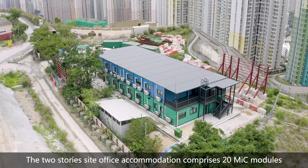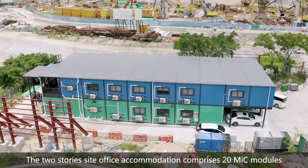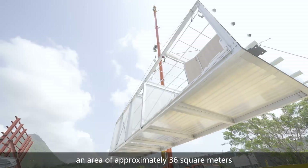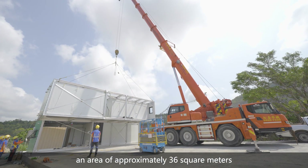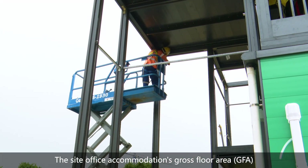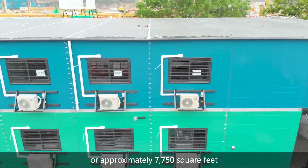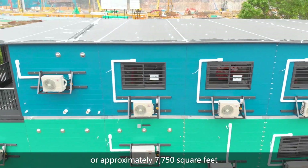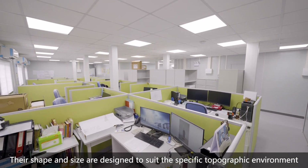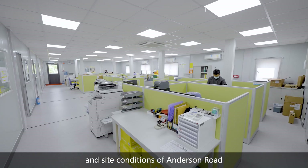The two-storey site office accommodation comprises 20 MIC modules. Each module covers an area of approximately 36 square meters. The site office accommodation's gross floor area, GFA, is about 720 square meters or approximately 7,750 square feet. Their shape and size are designed to suit the specific topographic environment and site conditions of Anderson Road.